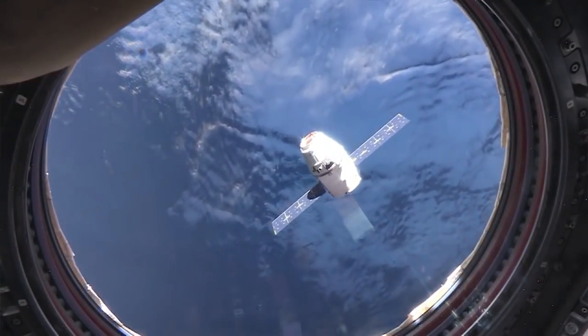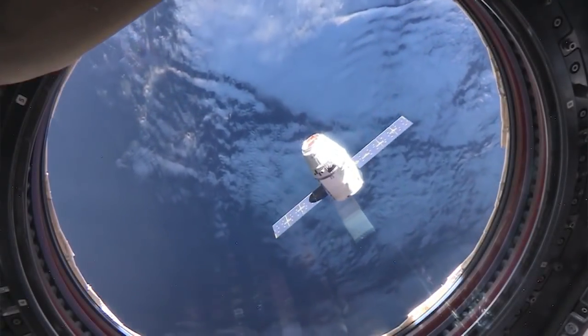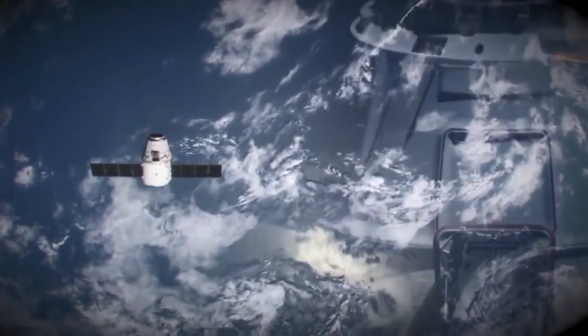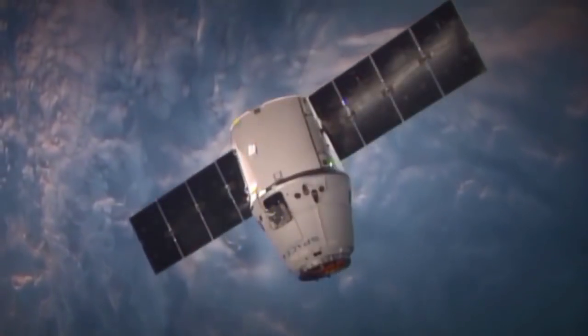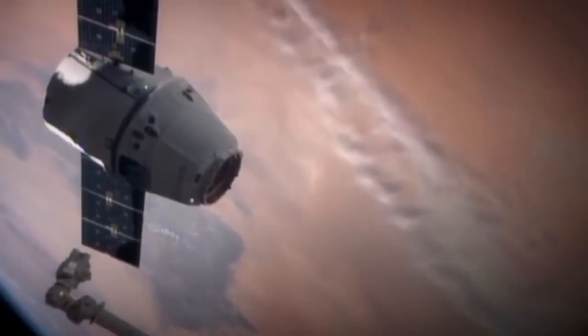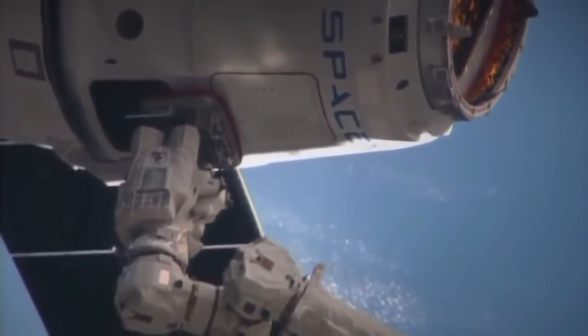Here is a look at the Dragon capsule making its way towards the International Space Station. Station on 2, we see Dragon at 20 meters. And capture is confirmed.